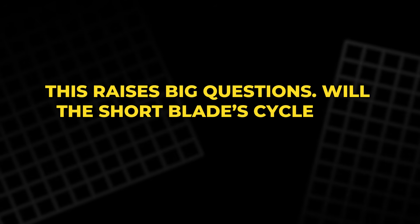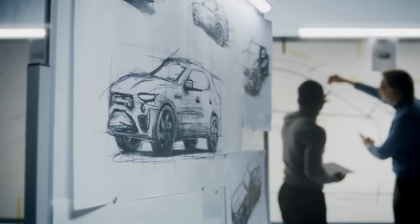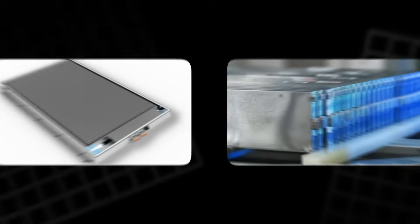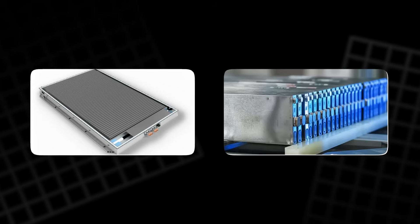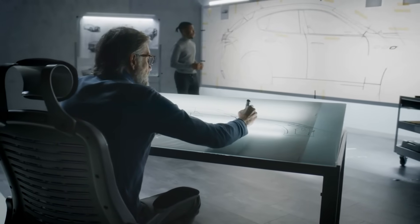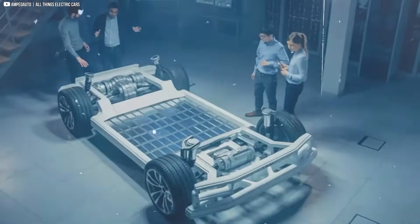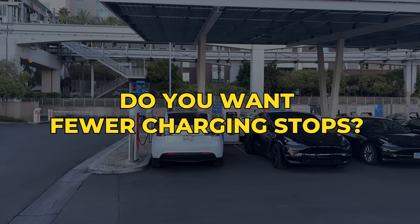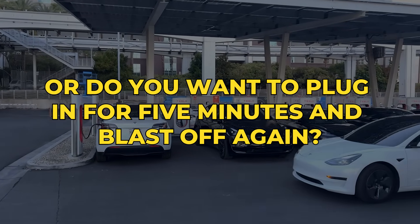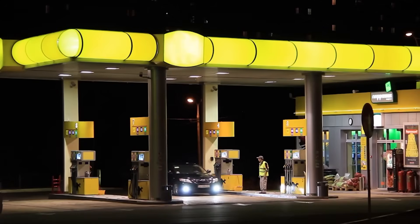This raises big questions. Will the short blade's cycle life suffer under that stress? How much extra cooling and structure is needed to keep it safe? No one outside BYD knows. What's clear is that each pack is tailored — long blade for endurance, short blade for speed. It's a fascinating divergence. BYD isn't just upgrading; they're experimenting with two philosophies of EV use. Do you want fewer charging stops, or do you want to plug in for five minutes and blast off again? The choice could redefine how we think about road trips, commutes, and even the future of fueling stations.